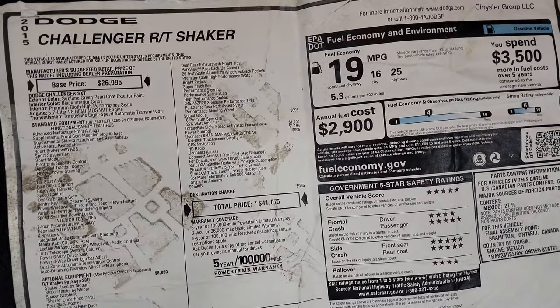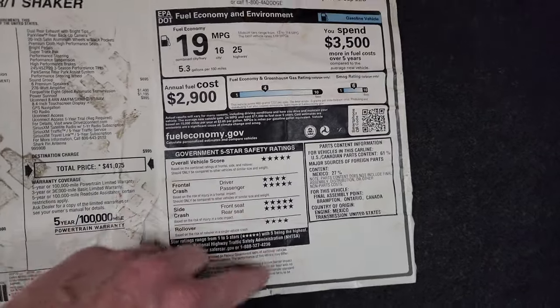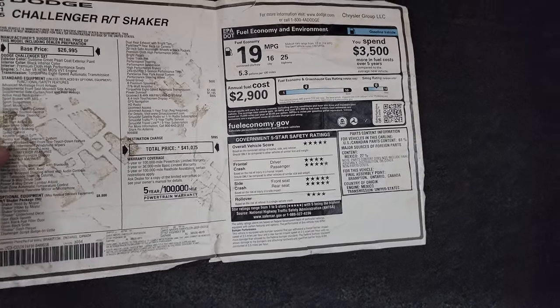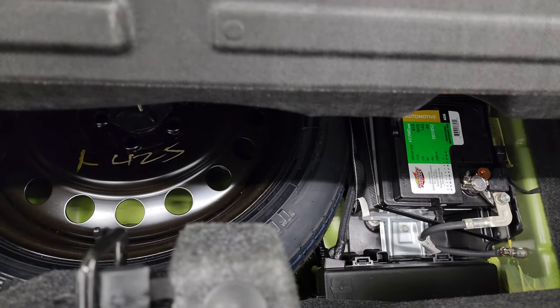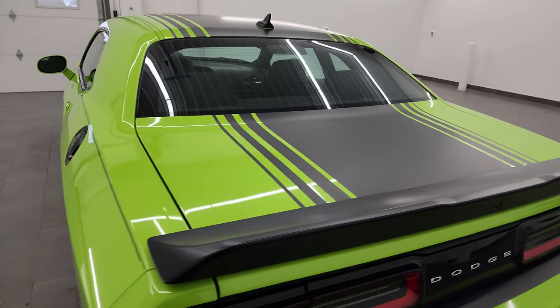RT Shaker — really safe vehicles. There's your fuel economy. This one has the 8.4 with the nav that comes with the car, and you also have a spare tire, and that's where your battery is. Shocks are doing a nice job holding that trunk lid up — shuts nice and solidly.